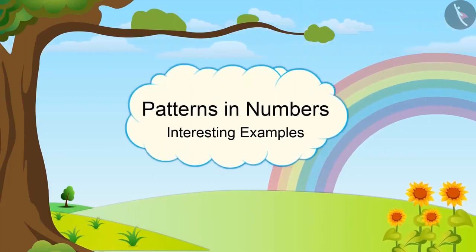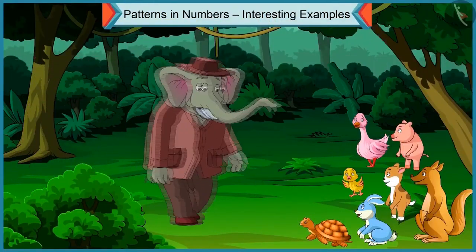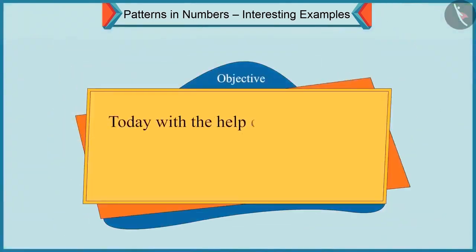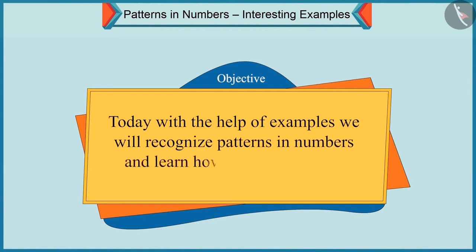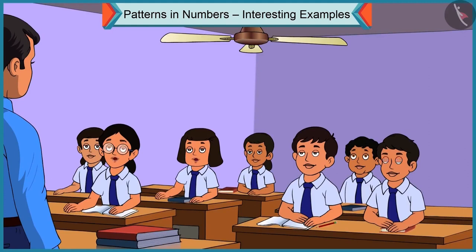Patterns in Numbers — Interesting Examples. Today, with the help of examples, we will recognize patterns in numbers and learn how to complete them. Children, in the previous video, we learned to recognize patterns in numbers and to complete them. Today we will see examples related to this topic.